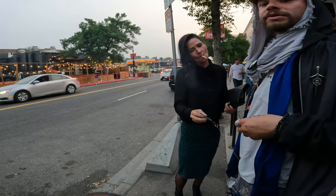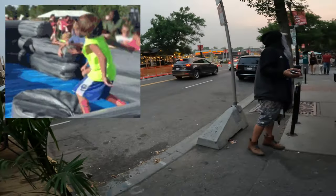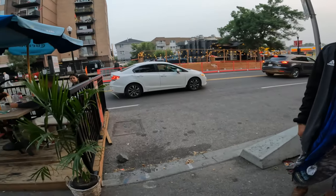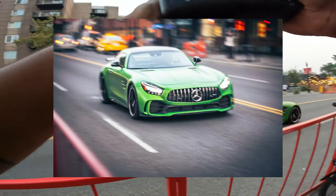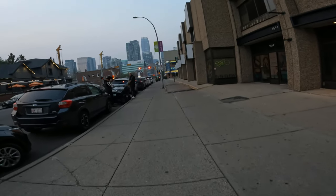You guys both want a picture? Yeah, please. Come on, this guy's a photographer — get in with me. He's a good photographer. He looks so good. There you go. Alright, TJ, take care buddy, nice to meet you.